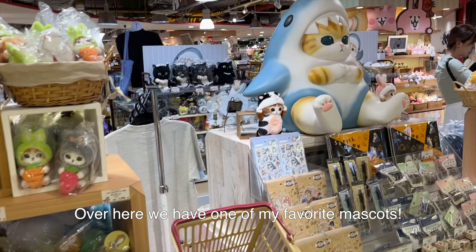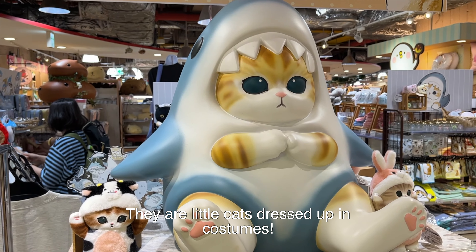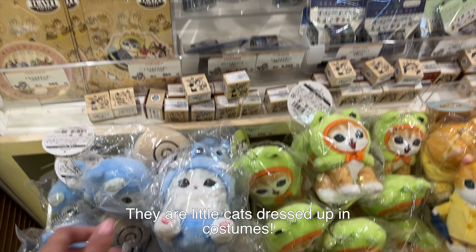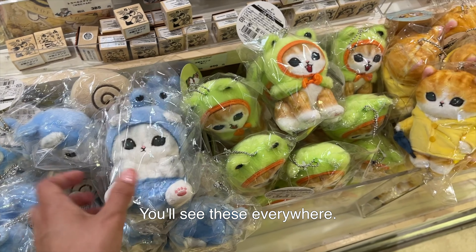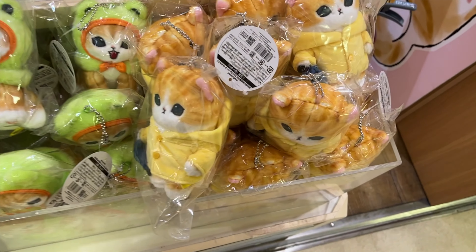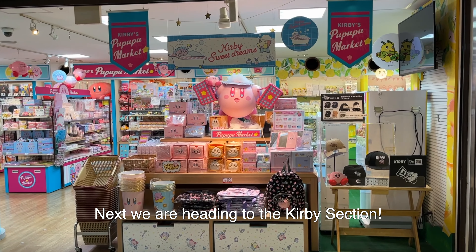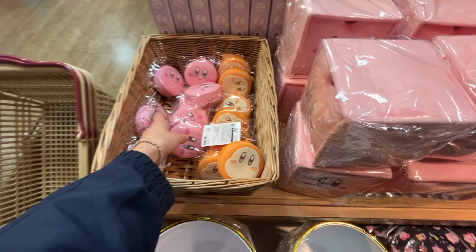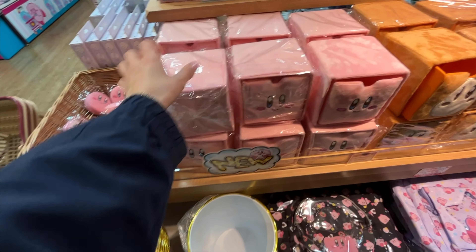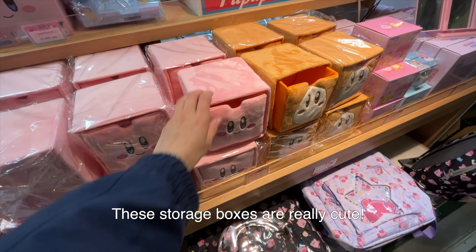Over here we have one of my favorite mascots — the little cats dressed up in other animals or costumes. You see these everywhere. Next we're heading to the Kirby section. These storage boxes are really cute.